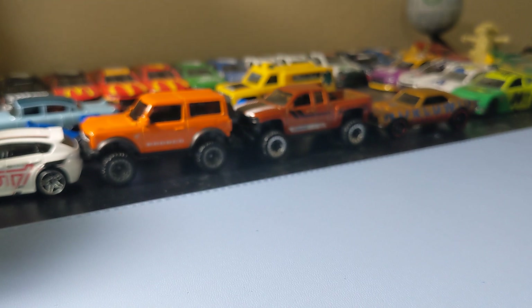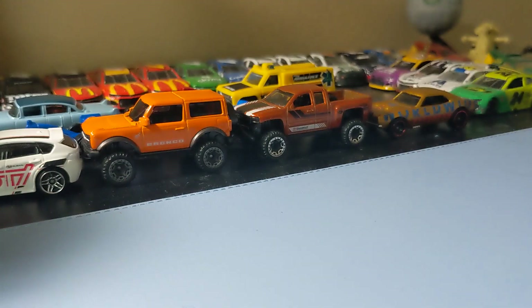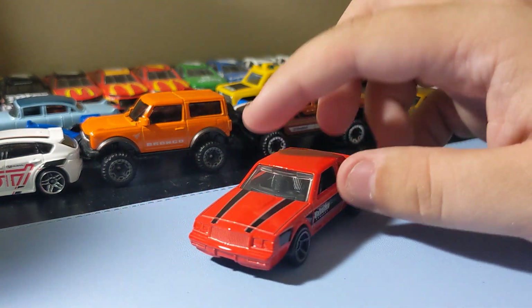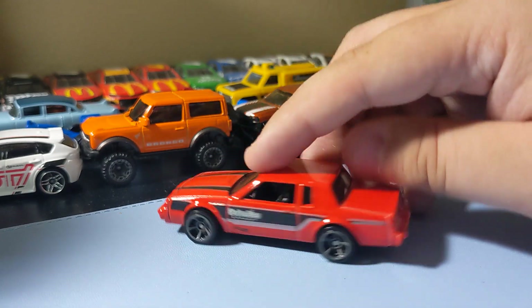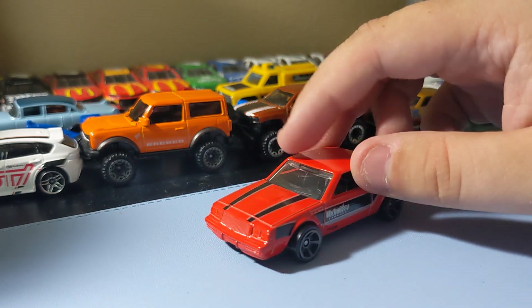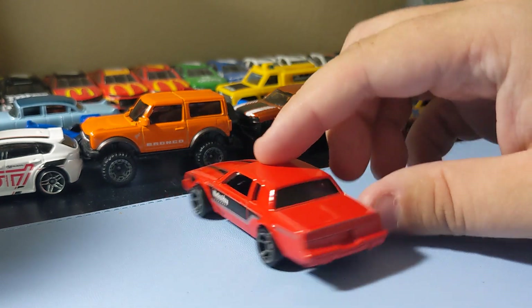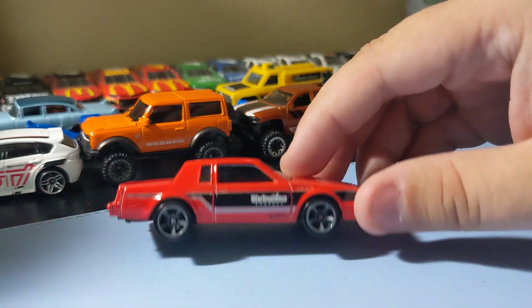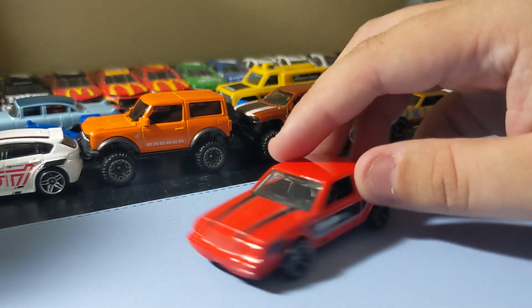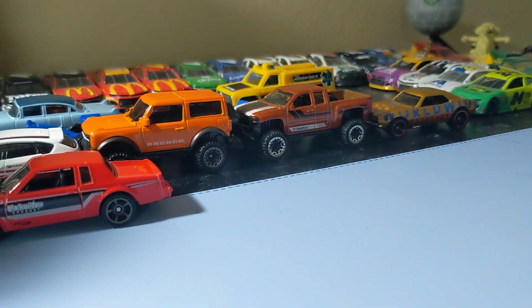Next up is the 87 Buick Regal GNX. Brand new casting. I really like this one too. A lot of these old-school 80s Buicks look really cool. Looks like a Grand National, but I know it's not. But it's so cool looking. No front or rear deco, but pretty solid paint scheme. It's not too bad. I like this one. It's pretty cool looking. The rims fit it too — I usually don't like these rims but they actually fit this car. It's a nice Buick added to the collection.